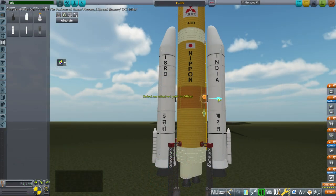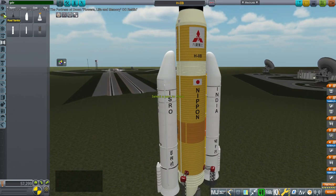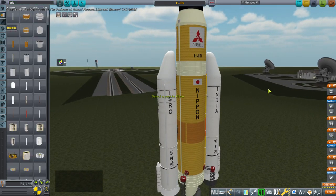In real life the H2B only ever launched 16.5 tons, but that was to the orbit of the International Space Station, which is at a greater inclination.